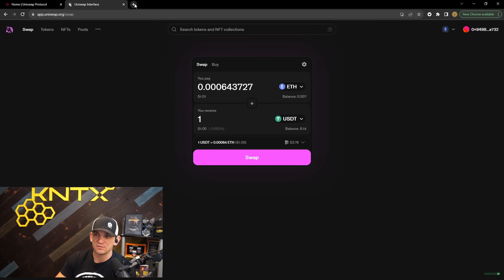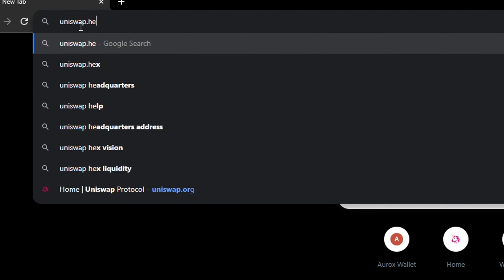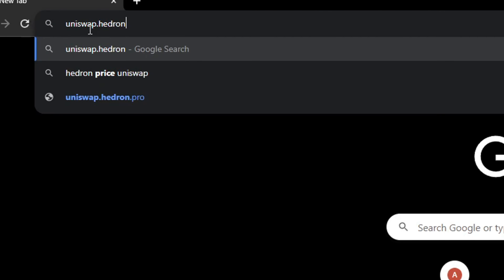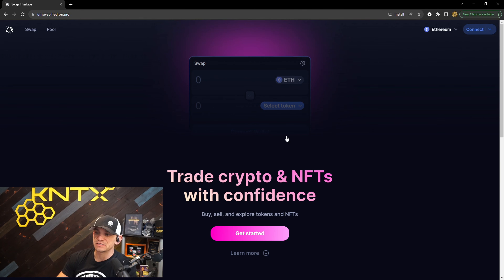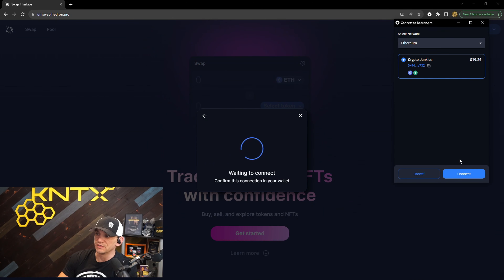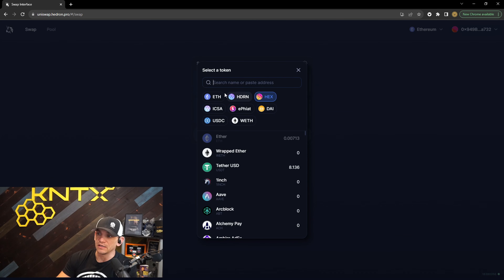The website I actually like to use as an alternative is uniswap.hedron.pro. This front-end doesn't censor the coins I like — it's true DeFi. Hex is my favorite coin and it's blocked by the official Uniswap interface, so I use this website instead. It has a lot of my favorite coins already in the top suggestions for trading. That's just another option for you guys.